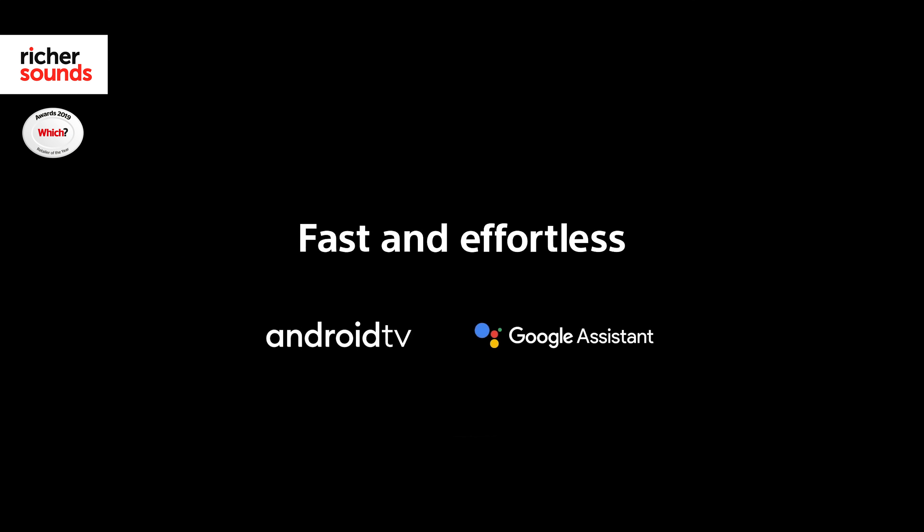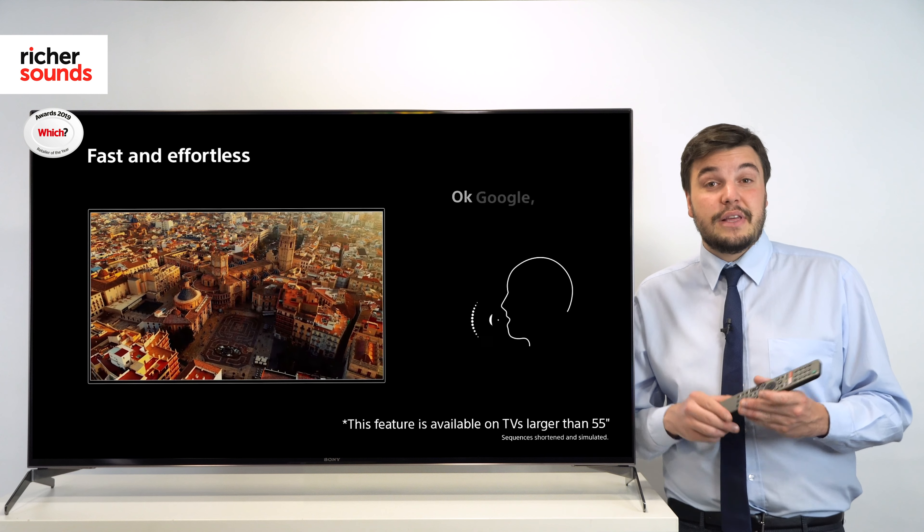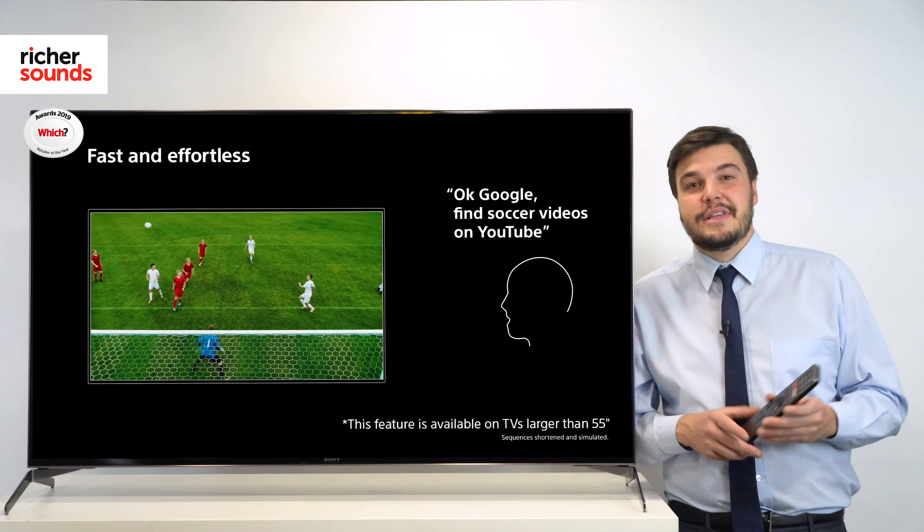Sony's continued use of the Android operating system gives you access to a wide variety of smart features, particularly through the Google Play Store with access to music, games and movies. You can even control the TV with your voice using Google Assistant.